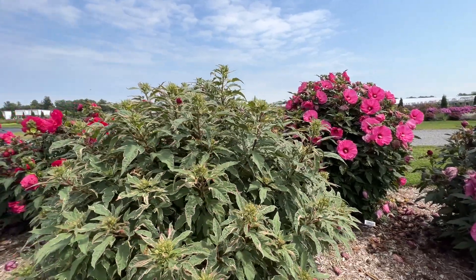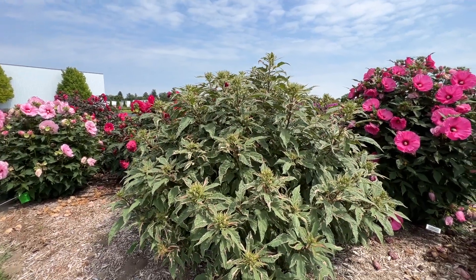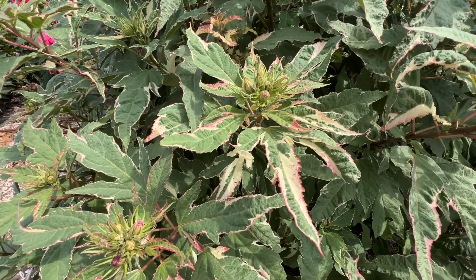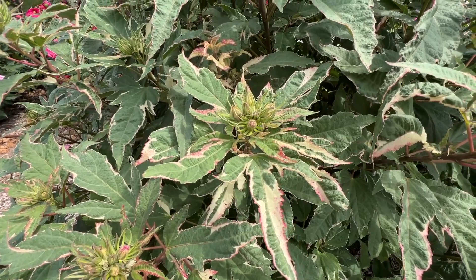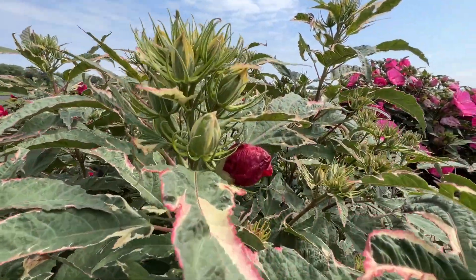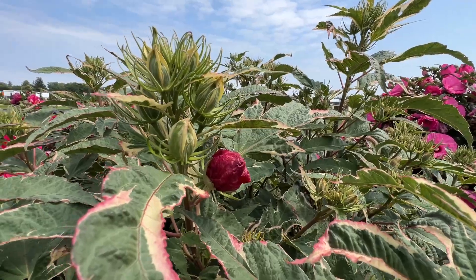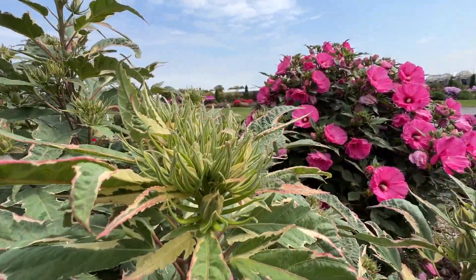Next, this one is full of buds but hasn't even started blooming yet — this is called Summer Carnival. What's unique about this plant is it's got variegated foliage. Let's take a closer look: you can see a bi- or tri-colored effect with green, white, and just a little hue of dusty pink on the edge. This one hasn't flowered yet — we have a bud right there — and since we don't carry it, I'm guessing from the bud it's maybe a red or deep dark pink. But look at all the buds — once this plant wakes up, it is going to shine with color.